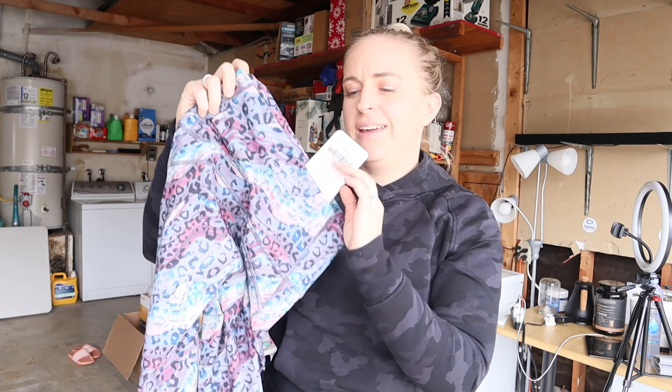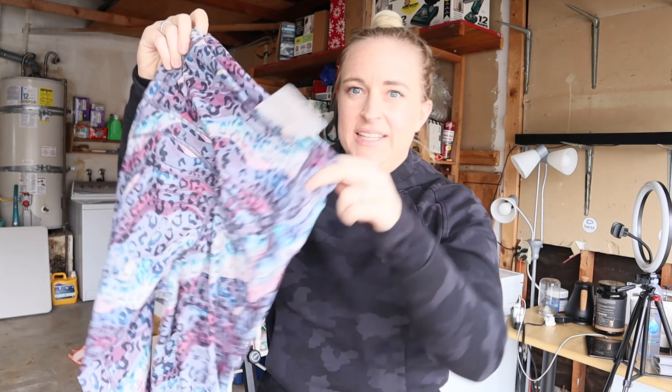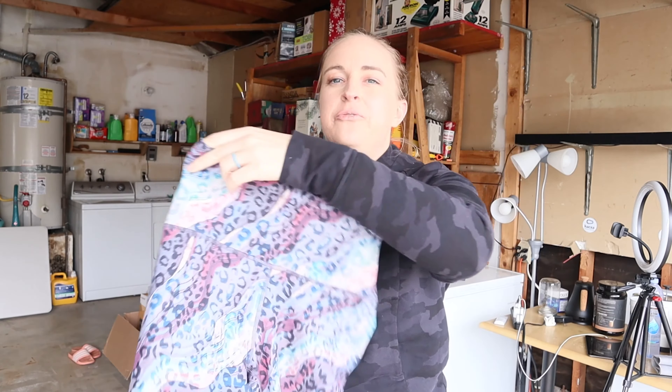And what I'm comparing them to are these Fabletics pants: the Ultra High Waist Pure Lux 7/8 pants. You can tell I don't wear these. I love the fabric and the design — they feel very, very similar to the Aligns, which is why I feel like I could compare the two equally.